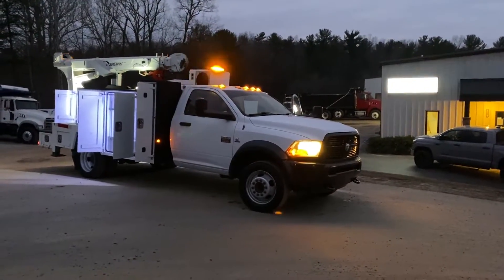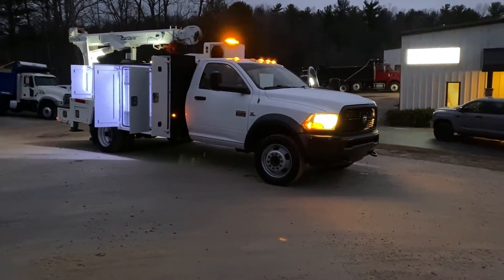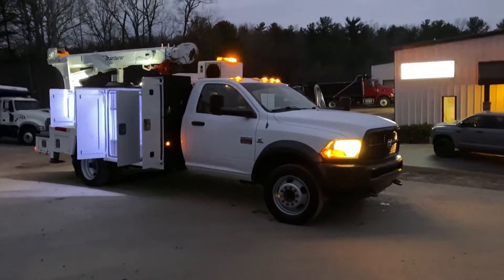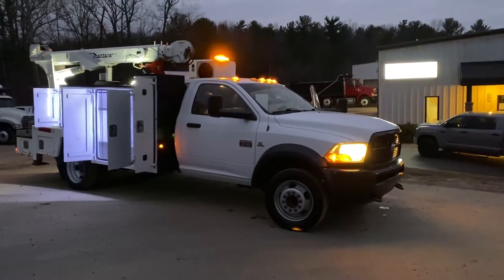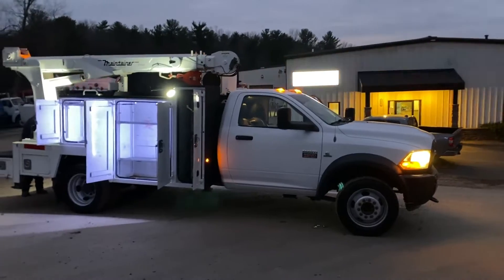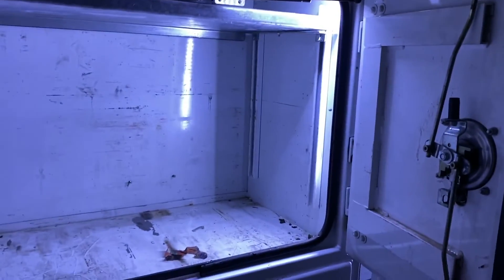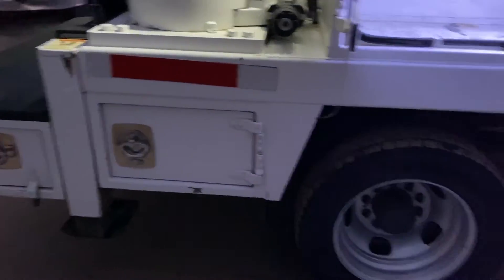Hello, welcome to VASTE Equipment and Truck Sales. Today we are taking a look at this super sharp Ram 5500 service truck. I wanted to shoot this close to the dark so that you can see all the lights and the boxes and everything here. So I'm going to take a quick walk around of the truck. The truck is a Texas truck so it does not have any rust or anything.